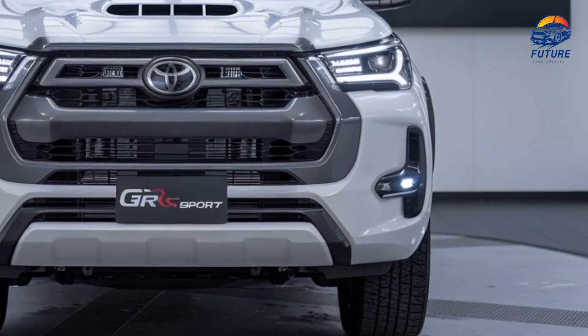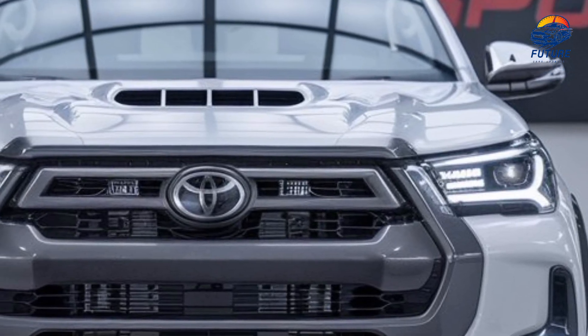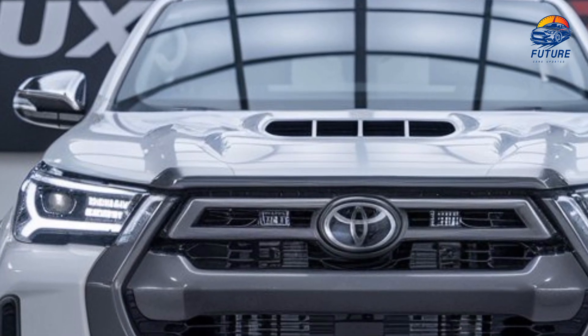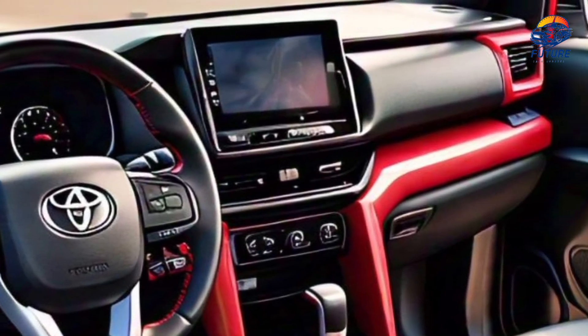At first glance, you can tell this Hilux is different. The aggressive front grille, blacked-out accents, and signature GR Sport badging set it apart from the crowd. This isn't your ordinary pickup — it's a statement on wheels.